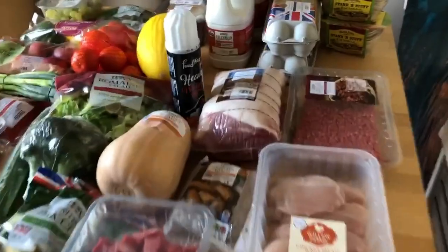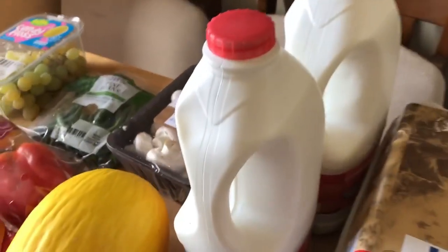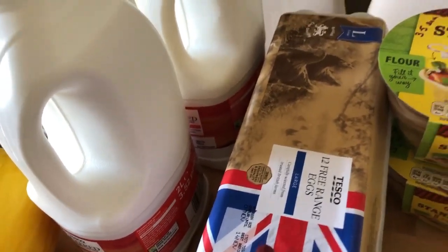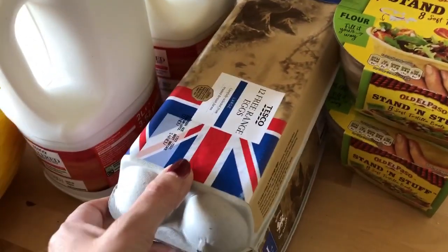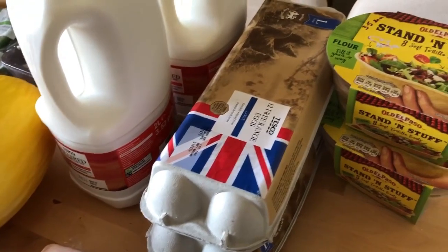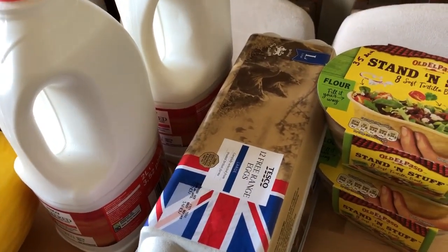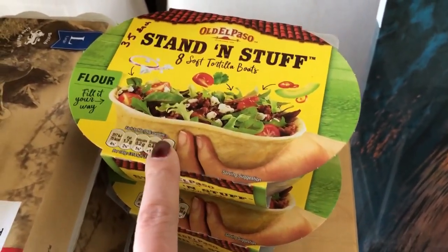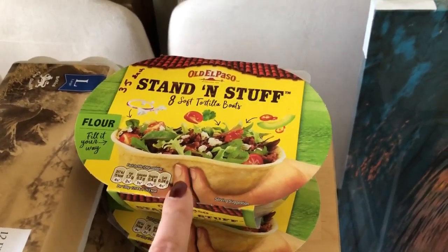Moving on: I've got two large cartons of filtered skimmed milk, as it lasts longer. I've got two boxes of 12 large free-range eggs — I made sure they're free range this week because last week the ones I bought from Iceland weren't free range; they were supposedly well looked after but I prefer free range. I've also bought some stand-and-stuff tortilla bowls — these are three and a half sins each and are the full-size ones.